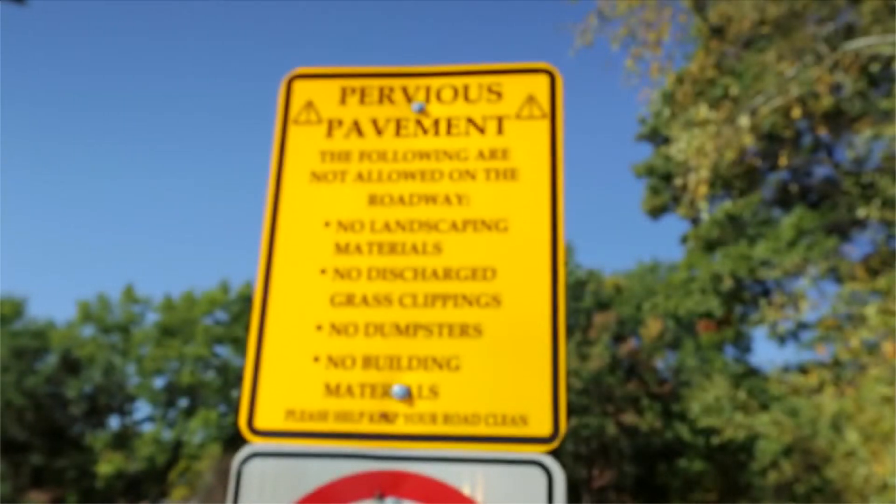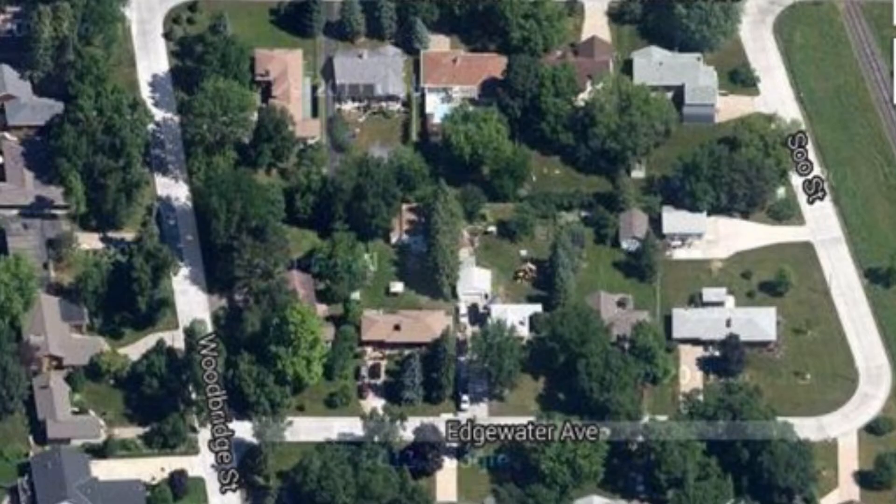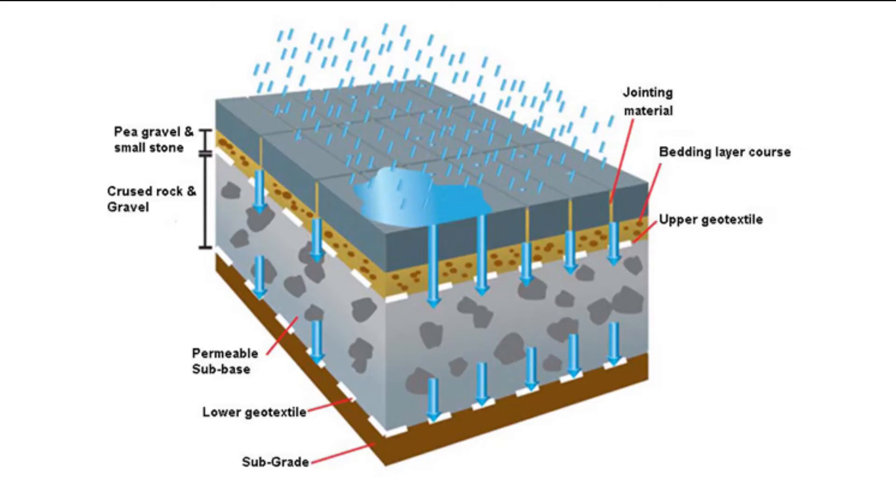In 2009, the city of Shoreview, Minnesota installed innovative pervious pavements in its Woodbridge neighborhood to help keep pollutants out of nearby Owosso Lake. These porous roadways allow stormwater to filter down through the pavement instead of running off the surface to storm drains and the lake.